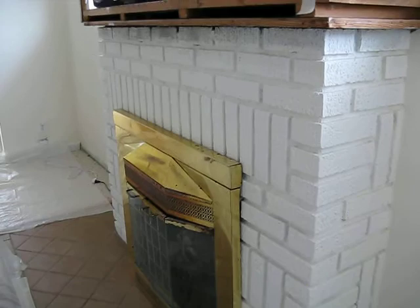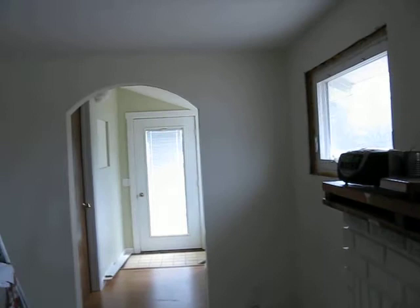My customer also put in that archway that you see — this archway and the archway going into the kitchen.